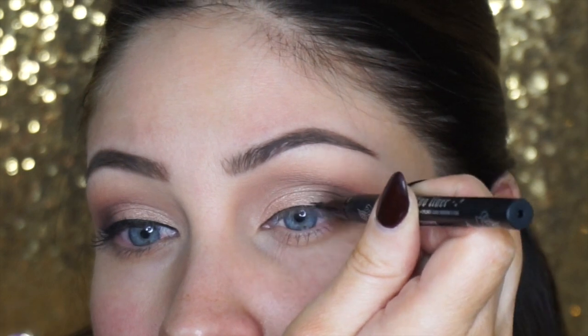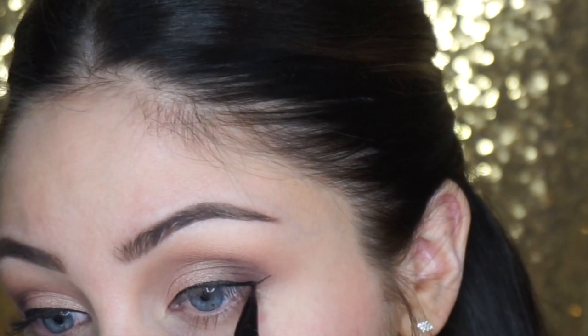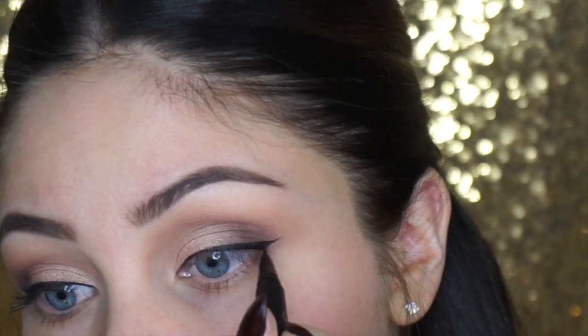I'm going to do a small wing liner today using the Kat Von D Tattoo Liner in the color Trooper. You can extend your wing out farther if you want it more dramatic — I just kept it small today. After this I curl my lashes and added a coat of mascara before applying my falsies. These are MAC lashes — the number isn't on the package but I'll try to find them online and put that in the description.